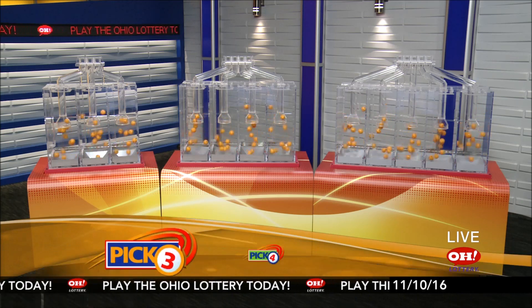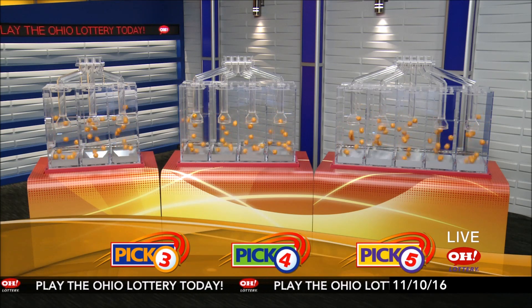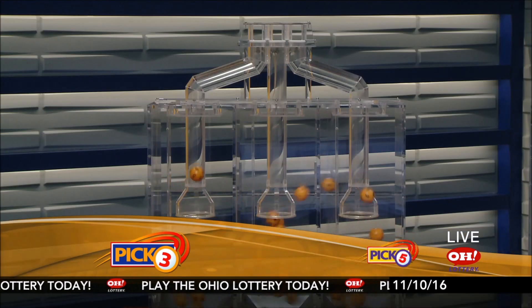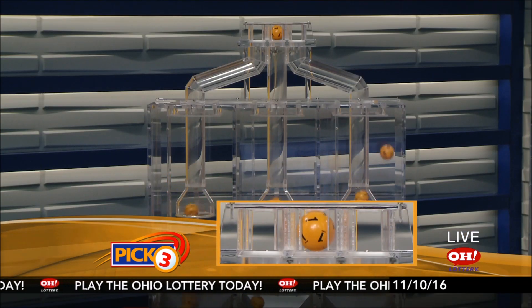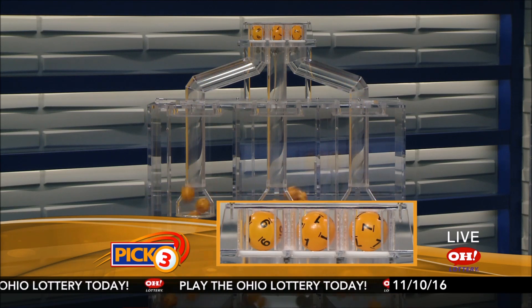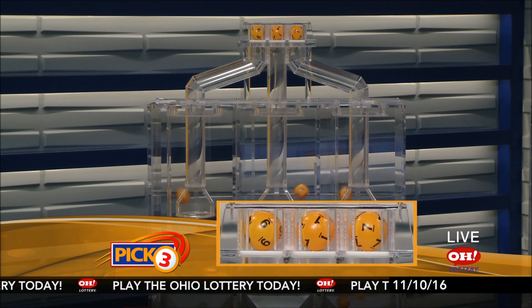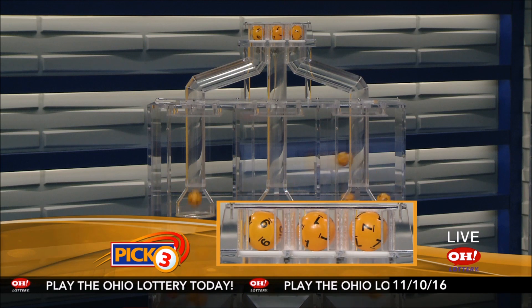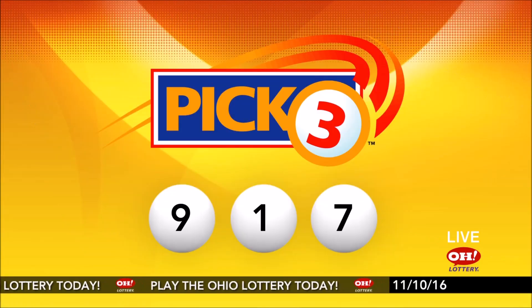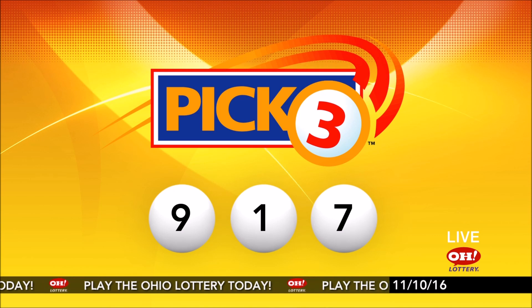We're here to pick the midday winning numbers for Thursday, November 10th. Here are today's winning Pick 3 numbers: first up is a nine, next a one, and finally a seven. So today's midday Pick 3 numbers are nine, one, seven.